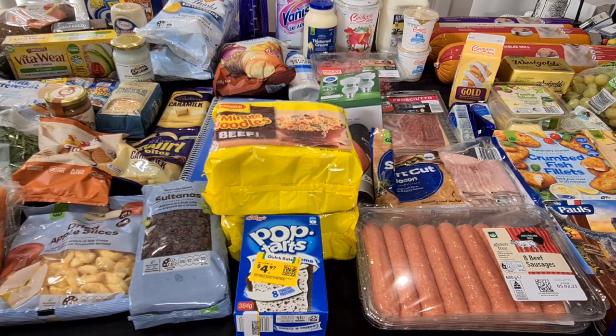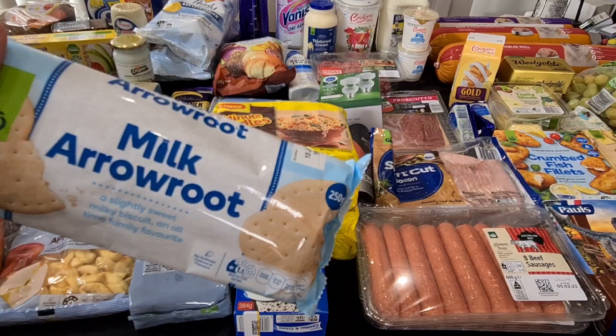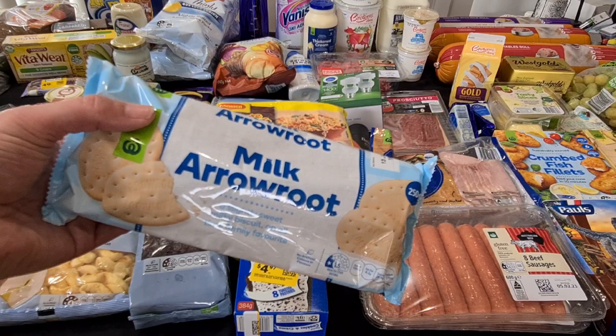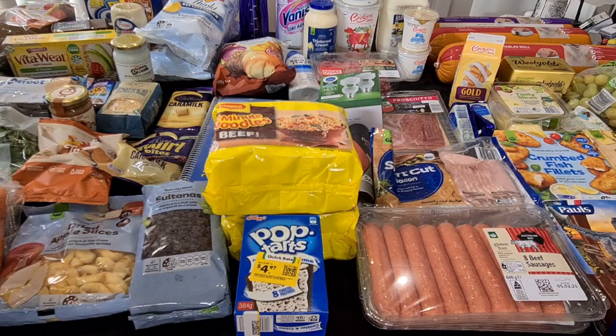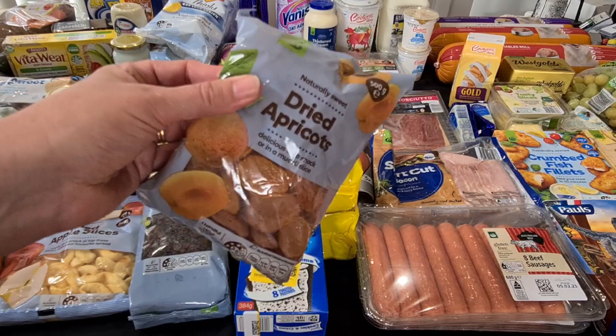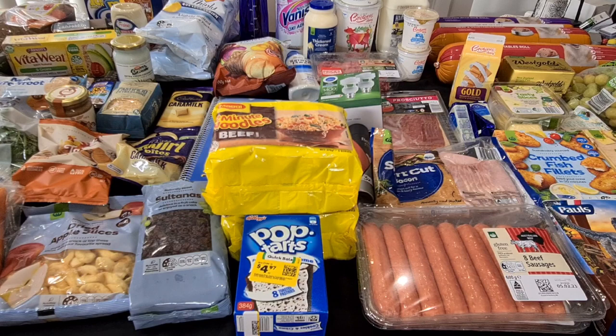Milk Arrowroots — just the Woolies brand ones, $1.70. Kale likes these as much as the Arnott's ones, and the Arnott's ones are like $3.50. So he's more than happy with those. Some dried apricots because this just goes with his lunch — half a kilo for $6. Now that we've got all these we won't need to get them for quite a while, but that will certainly do him.